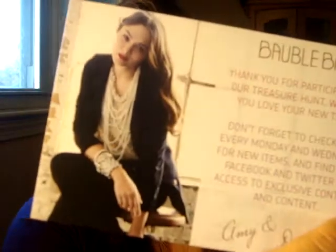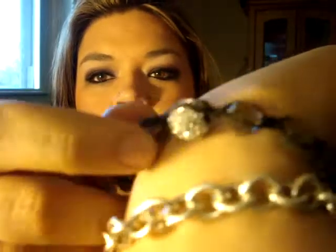So it comes with a little note. It's bubble bar — 'Thank you for your participating in our treasure hunt. We hope that you love your new treat. Don't forget to check back every Monday and Wednesday for new items, and find us on Facebook and Twitter for access to exclusive contesting content.' Every day for 20 days — the first 20 days in December — that's when they're doing this treasure hunt thing. It comes in this little pouch. It's cute.